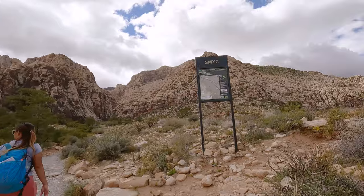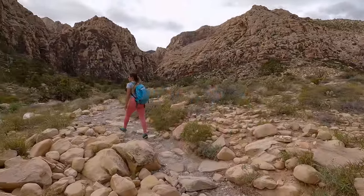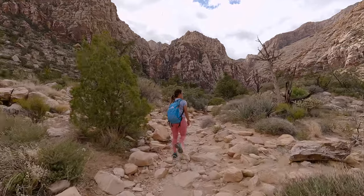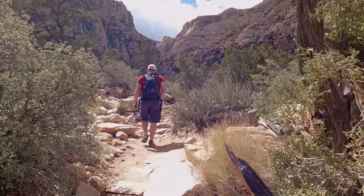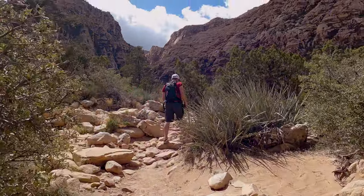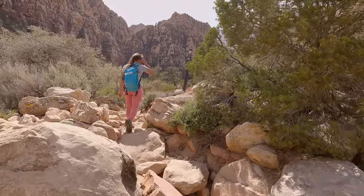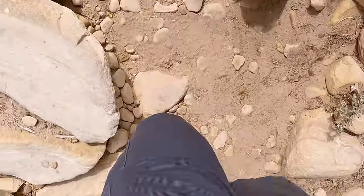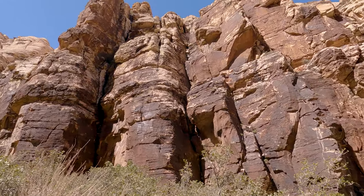About two-tenths of a mile into the hike you'll come to two forks. If you make a right you're on the SMYC trail, and if you make a left you're on Dale's trail, but you want to go straight to continue into Icebox Canyon. At this point you can see some of the rocks starting to appear. This hike really took a toll on our legs, and it didn't help that we had already done one hike earlier and about 12 miles on the trails the day before.